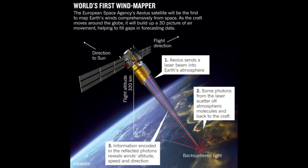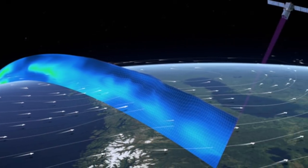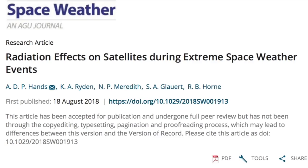Speaking of wind, the ESA's wind-mapping satellite is set to launch soon. It should be able to intricately detail the wind motion within the vertical atmospheric column driven by the global electric circuit, and we're very excited for that.